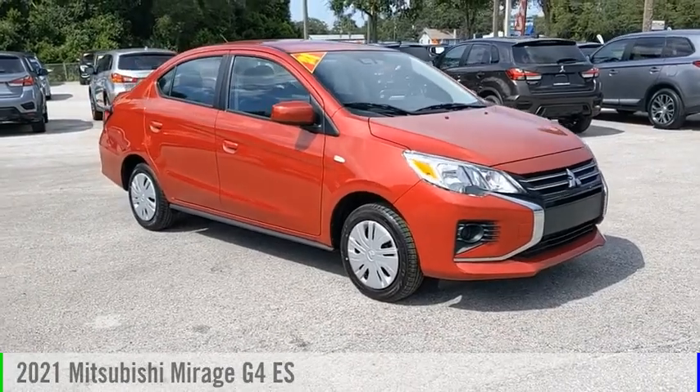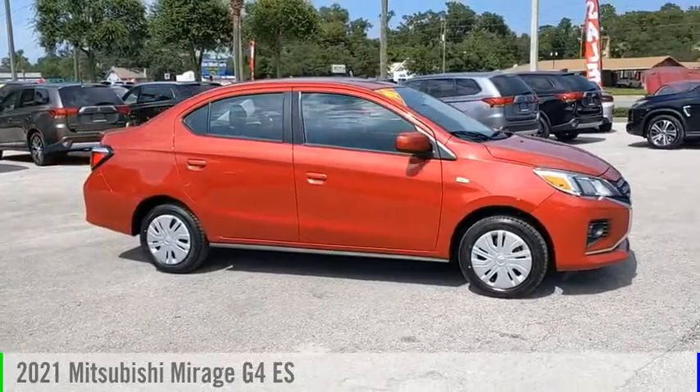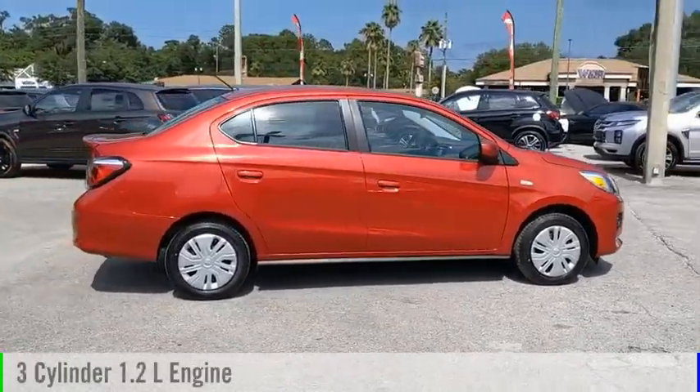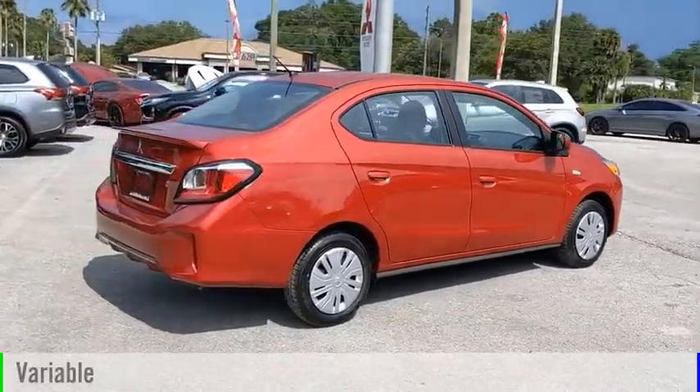Looking for the right vehicle? Check out the 2021 Mirage G4. This vehicle is powered by a front-wheel drive, three-cylinder, 1.2-liter engine, and comes with a continuously variable transmission.